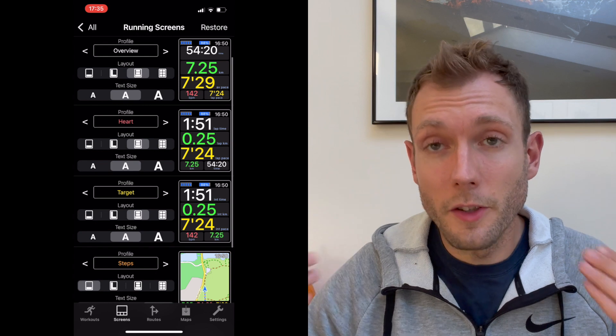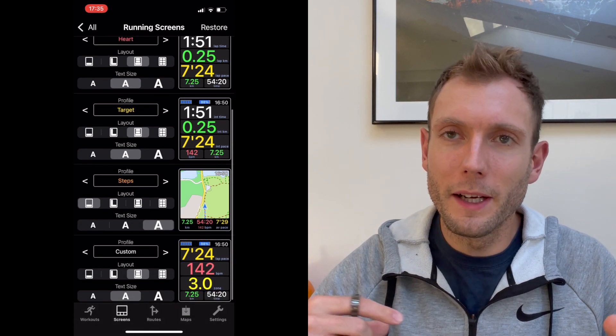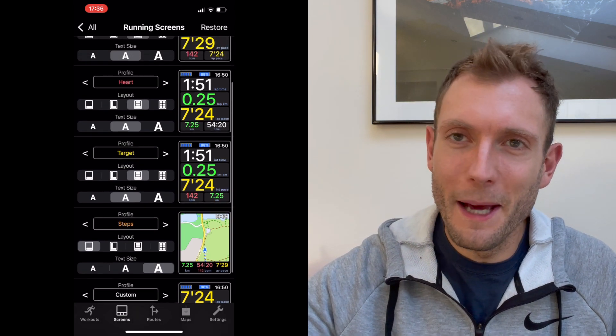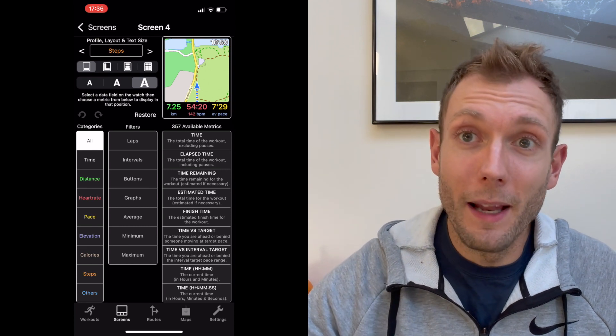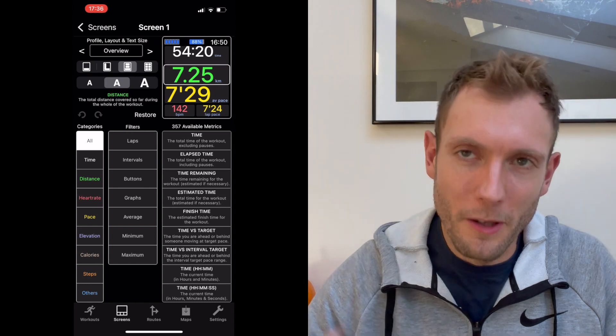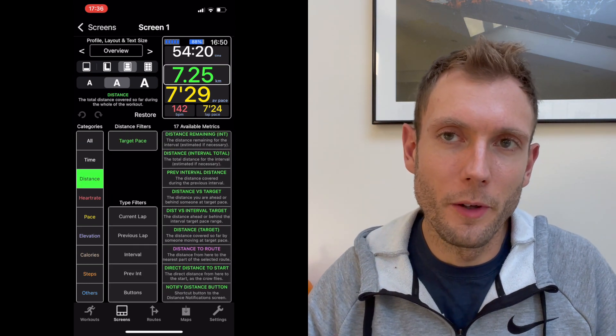You can create customisable workouts, send them to the watch, and it will guide you through them on the wrist. Within those workouts, you can customise the stats you want to see at every single step. For example, in a fast interval I want to see my pace and time or distance left, but in a recovery interval I want to see my heart rate coming down. You can really think of everything, send it all over to the watch, and follow it from your wrist.